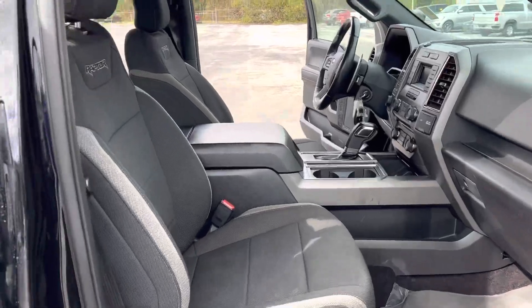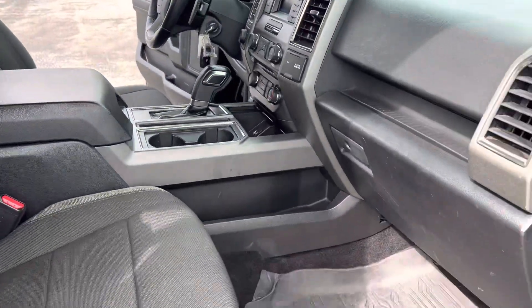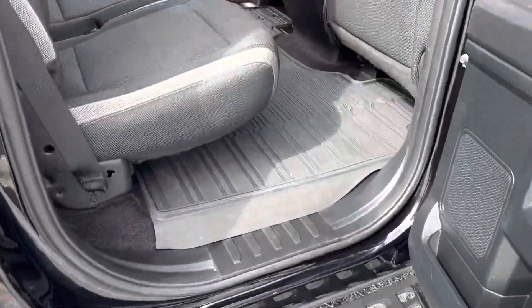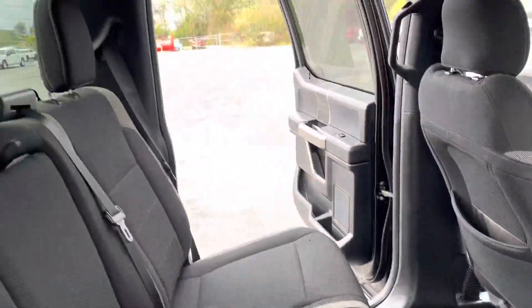Really nice vehicle, very clean interior. You have nice big Raptor running boards here, all-weather floor liners, and AC vents with power ports back here for your passengers.